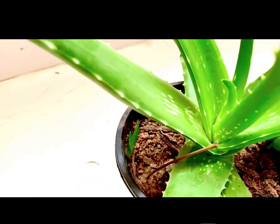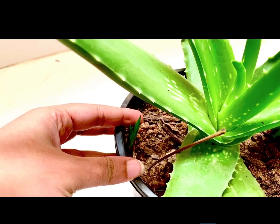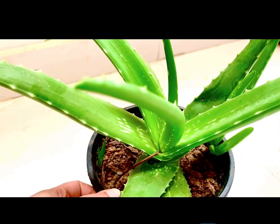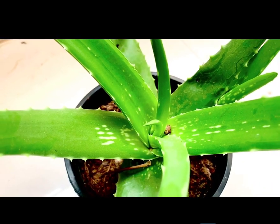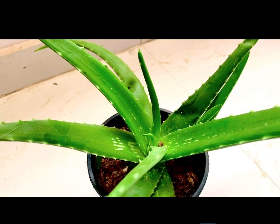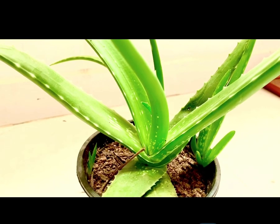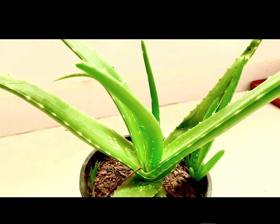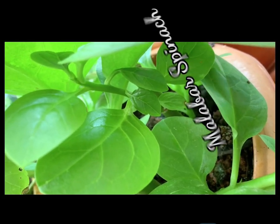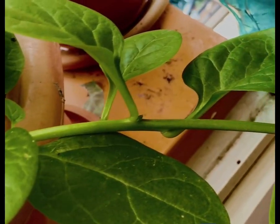Aloe vera often produces young pups on and around the plant. You can separate the pup and grow it in a separate pot, thus easily multiplying your aloe vera plant. Aloe vera cuttings with their high moisture content rarely become viable plants, as the probability of getting a rotten or shriveled leaf is more, so it is suggested to plant the offsets instead.